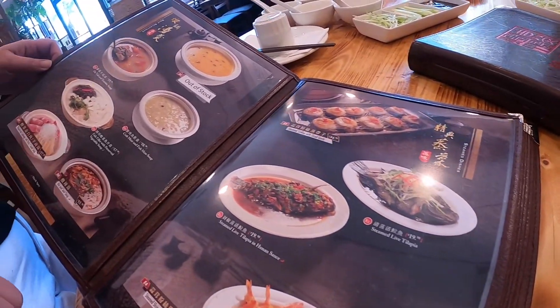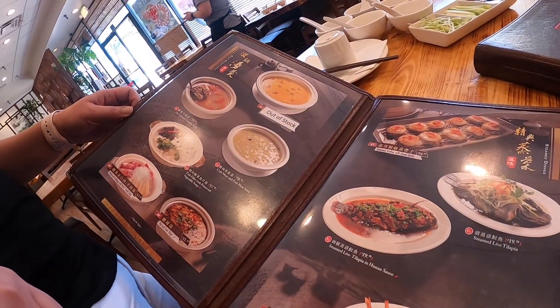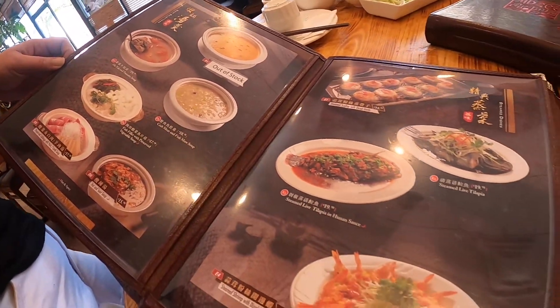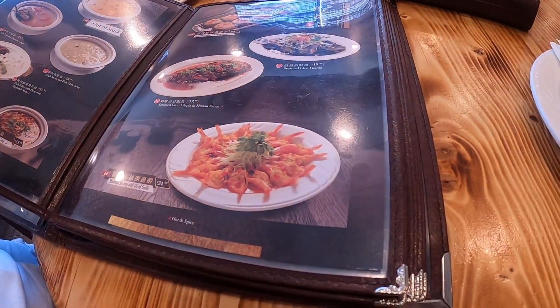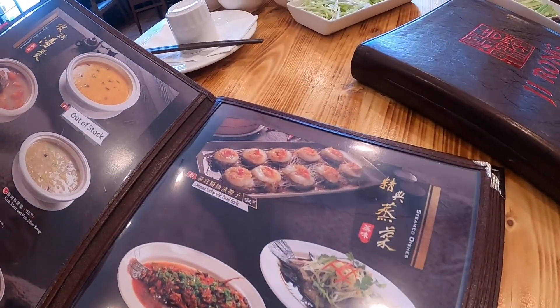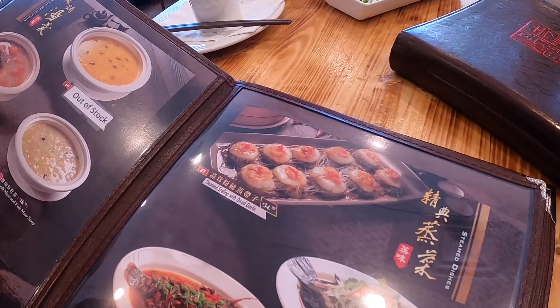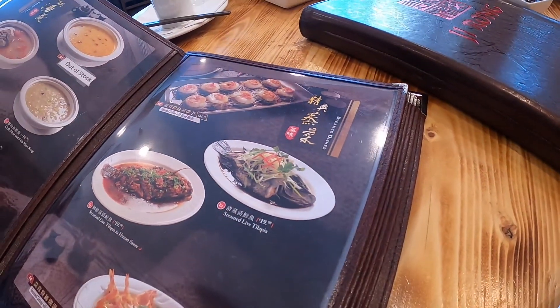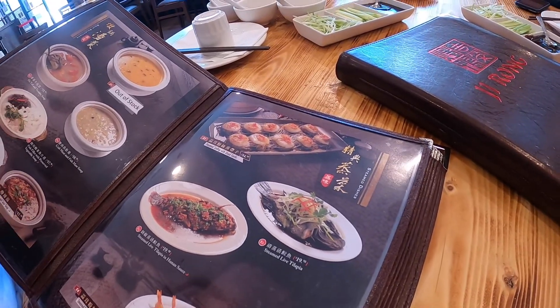So this is the menu. It looks legit. They have some good dishes here — soups, steamed fish, spicy shrimp. I really love this restaurant's menu. As you can see, it's full of big pictures so guests know what they're actually ordering.